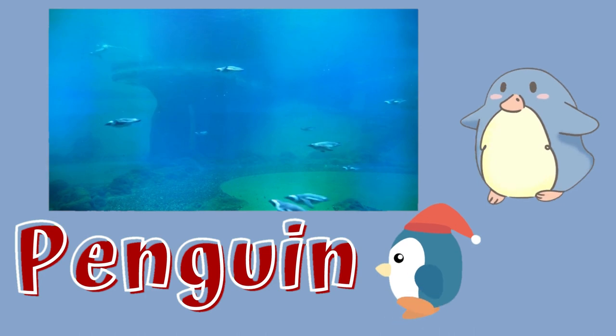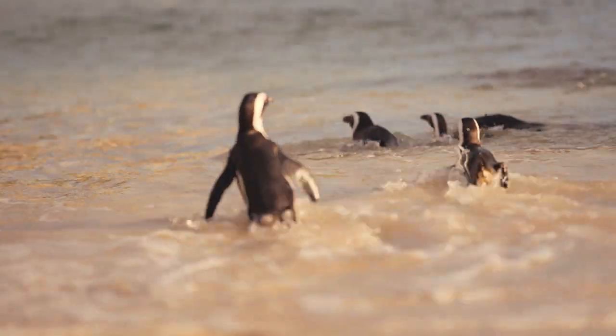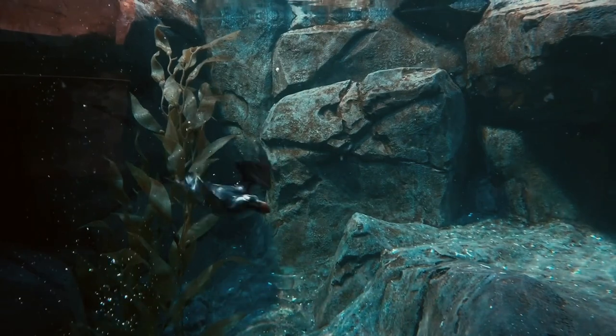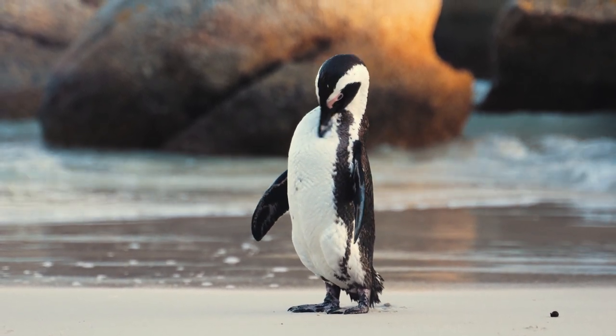Penguins are aquatic, flightless birds most commonly found in the southern hemisphere. Penguins are black and white and, unlike most birds, don't have wings but have flippers. Penguins eat krill, squid, and fish. A penguin has a spiny tongue and powerful jaws to grip slippery prey and swallow it whole while swimming.